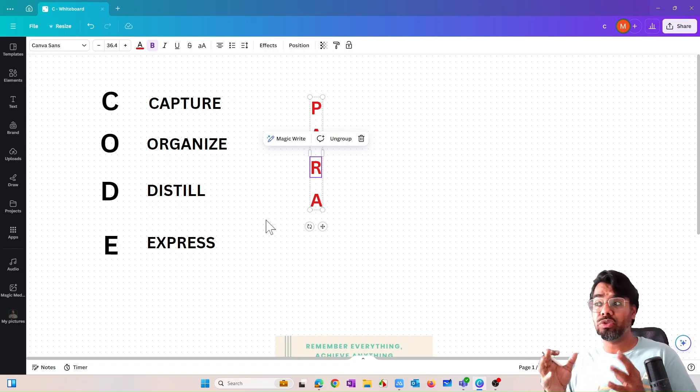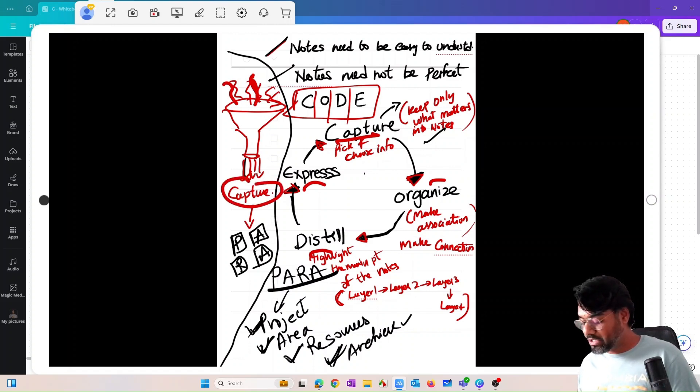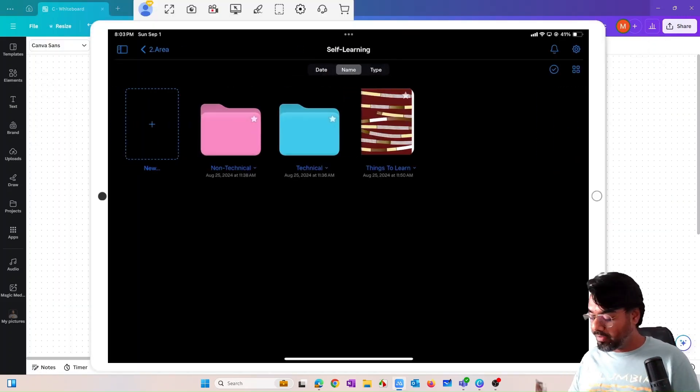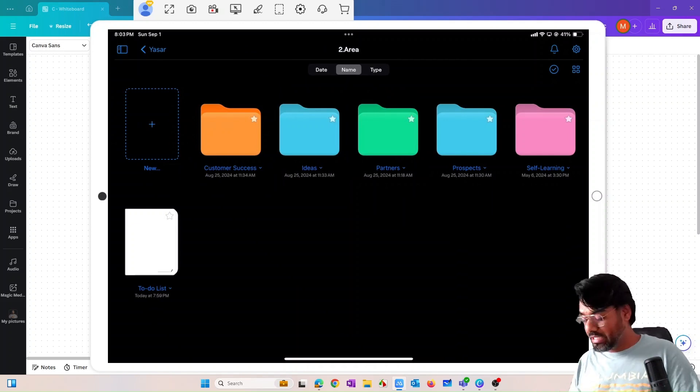Distilling is about cleaning and compressing information into one paragraph — maybe a mind map or flow diagram. I always try to represent information in the form of a diagram or a single-paragraph text. For example, while reading the second brain book, I took notes across five or six pages, but then I compressed those notes into one single page. I'll show you how it looks — here's an example of today's video: the CODE framework shown in a diagram with a funnel, where all information enters and only the relevant part is captured and organized using PARA.